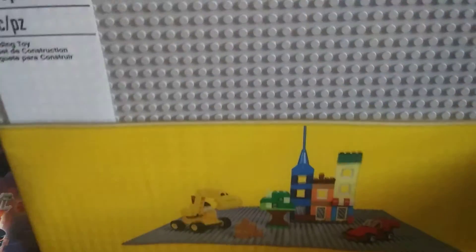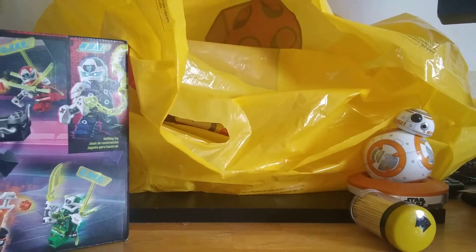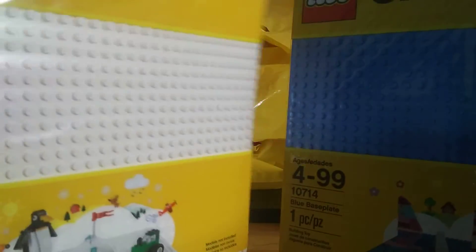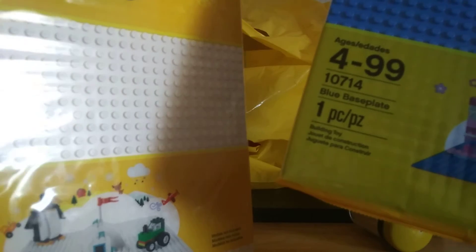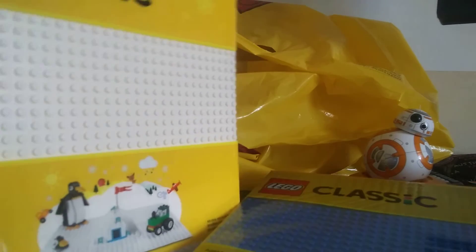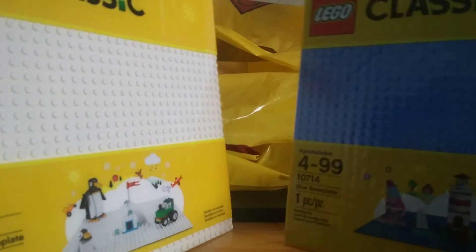Got this base plate, 48 by 48. And then my mom got me these two base plates — white and blue. They are both 32 by 32. Not 36 or anything — yeah, 32 by 32, blue and white.